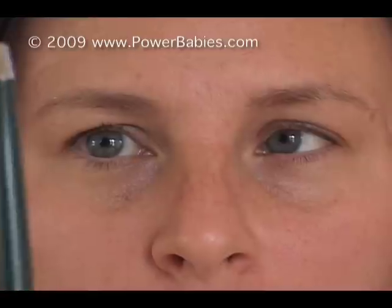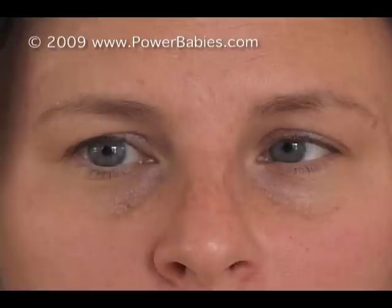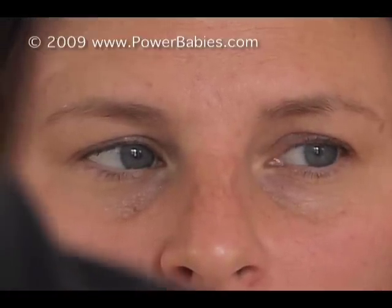We make smooth tracking movements when we follow a target with our eyes. Notice that the eyes move smoothly from place to place without making abrupt jumps. We can only do this when there is a directly visible target moving in front of us.